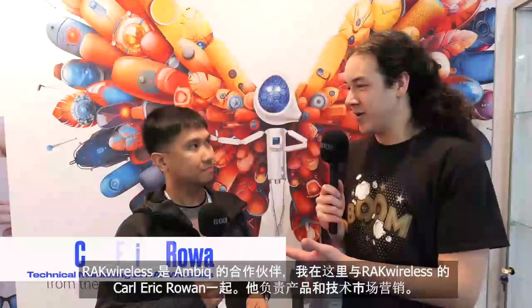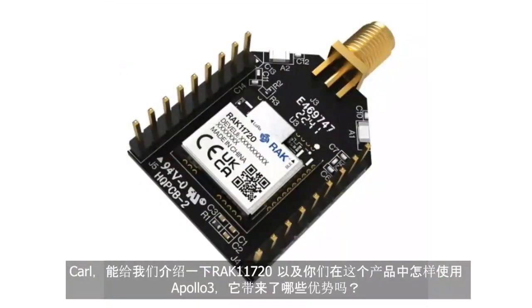I'm here with Karl-Erik Rowan from Rack Wireless. He's responsible for product and technical marketing, and Rack Wireless is a partner of Ambex. Karl, can you tell us about the Rack 11720 and how you used the Apollo 3 within this product and what it brought to the table?